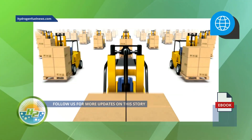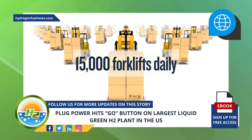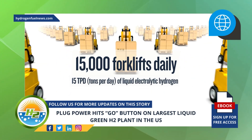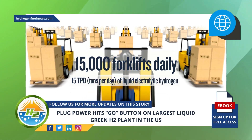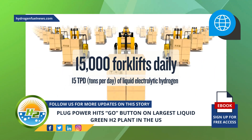The liquid green H2 plant has been designed to produce 15 tons per day of liquid electrolytic hydrogen, which is reportedly enough to power an estimated 15,000 forklifts a day.